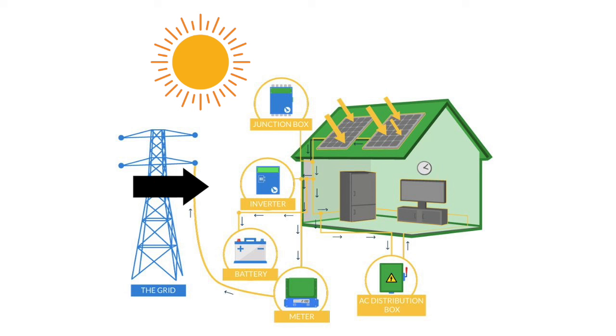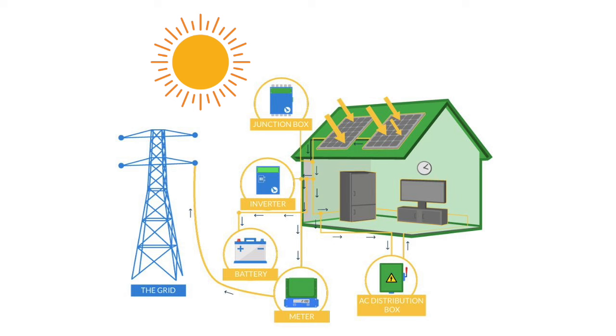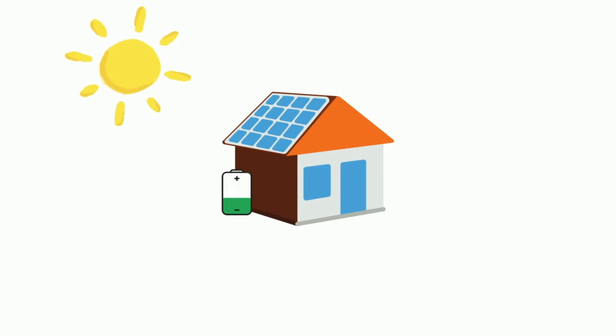The solar panels absorb energy from the sun and pass this energy through the inverter, which turns DC energy, direct current, into AC, alternating current. When the sun is charging this energy, it gets released into your home, and what you don't use gets released back into the grid. Your electric meter keeps score of how much energy you produce and how much you take back from the grid. If you have a battery, any extra energy you create will first be stored into the battery as backup. Once the battery is full, it will continue to release energy back into your home and the grid.